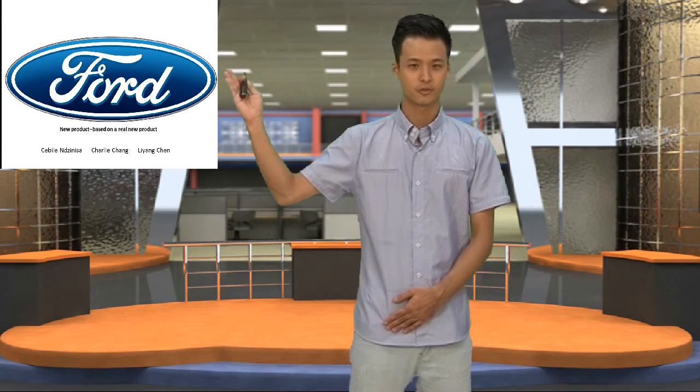Hello everyone, we are Guru C. Here are our Guru members: Sibir, Lian, and me. I'm Charlie. Today I'm going to introduce our new product from Ford Motor Company.